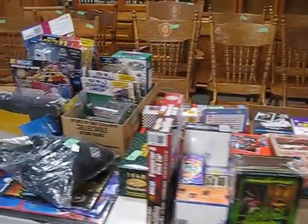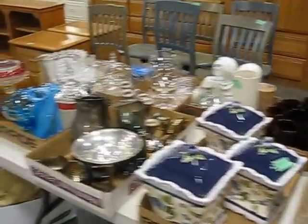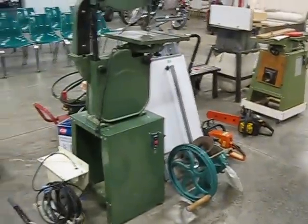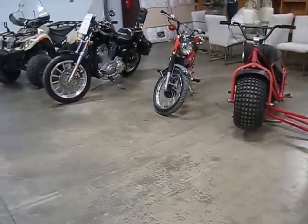Sports memorabilia here, more furniture, more glassware, little bedroom sets, some good tools — joiners, chainsaws, bandsaws, cut-off saws, outrigger and a motor. Another lift, a Honda Trail 110, a Harley Davidson Sportster, and a little four-wheeler over there.